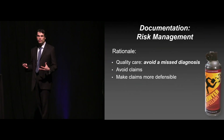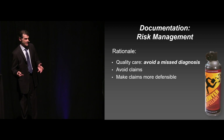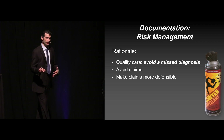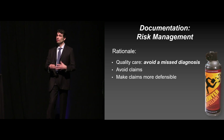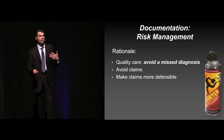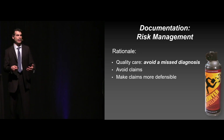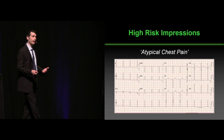When I talk about risk management, again, this is not about just CYA — it's about quality care. It's trying to help you avoid the missed diagnosis. But if you do miss the diagnosis, hopefully you also want to avoid the claim itself, prevent the genesis of the claim. And if a claim does happen, then we want to make the case as defensible as possible. When you know where the danger areas are, then you know how to change your practice. Here are several of the ones we see in terms of high-risk impressions.